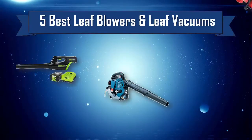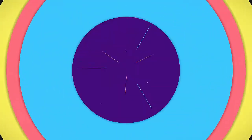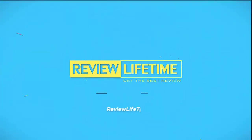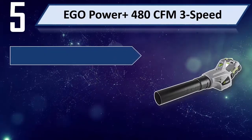5 Best Leaf Blowers and Leaf Vacuums. Number 5: Ego Power Plus 480 CFM 3 Speed.